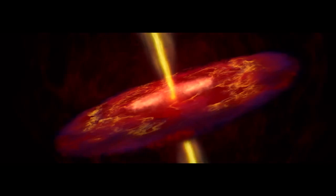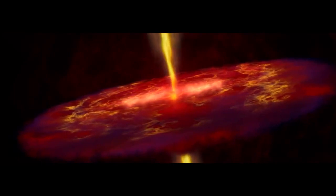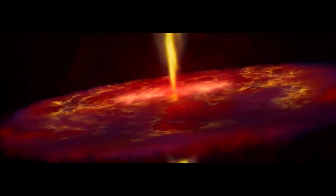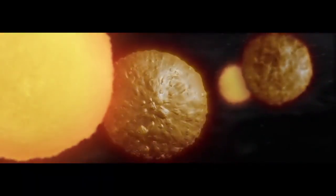In the geologic blink of an eye — 100,000 years — gravity and angular momentum flatten the cloud into a swirling disk. In the center, where molecules crash together tightest, a protostar revs up to incredible pressures and temperatures. Deep within the disk, clumps of dust not much larger than a grain of wheat are flash heated into droplets of molten rock, called chondrules.